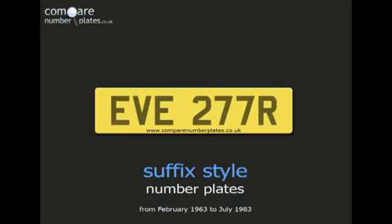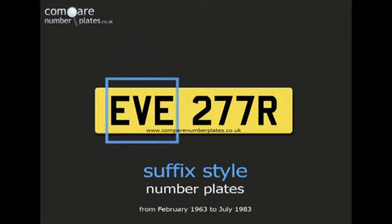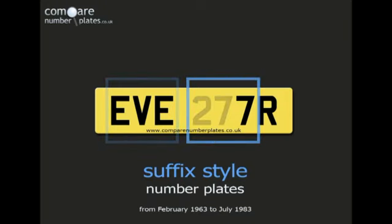Here is an example of a suffix style number plate. It always starts with three letters followed by one, two or three numbers and then one letter.